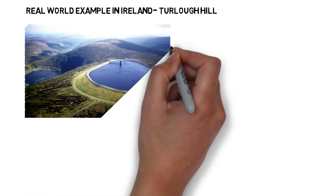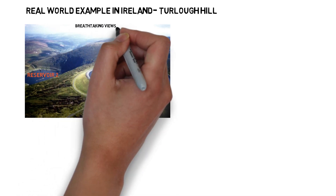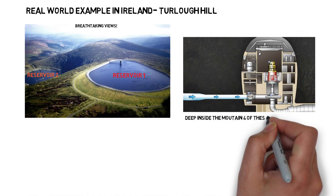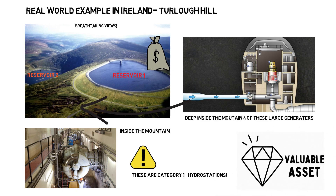Now let's look at a real-world example. Turlough Hill, perched in the Wicklow Mountains, is Ireland's only pumped storage power station, and has been a cornerstone of grid stability since it became fully operational in 1974. The facility uses two reservoirs — one at the summit and one at the base — to store and release energy by pumping water uphill during low demand and generating electricity as it flows back down during peak demand. At the time of construction, the project cost 22 million Irish pounds. The station houses four reversible pump-turbine generators, each rated at 73 megawatts, giving it a total installed capacity of 292 megawatts. It can ramp from zero to full output in about 70 seconds, making it ideal for peak shaving and emergency response. Even today, Turlough Hill remains a vital asset, especially as Ireland integrates more renewables.